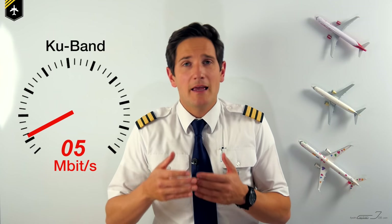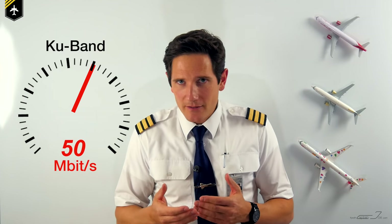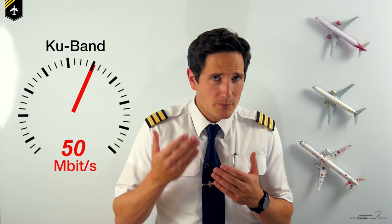The signal is decoded via the airplane server and distributed via the Wi-Fi router. The satellite connection used by the Ku-band frequency is considerably faster than the ATG system, with a maximum of 50 megabytes per second. But it is still relatively slow if you imagine an Airbus A320 with 172 passengers all connected to the same Wi-Fi trying to stream a Netflix series — it just ain't gonna happen.